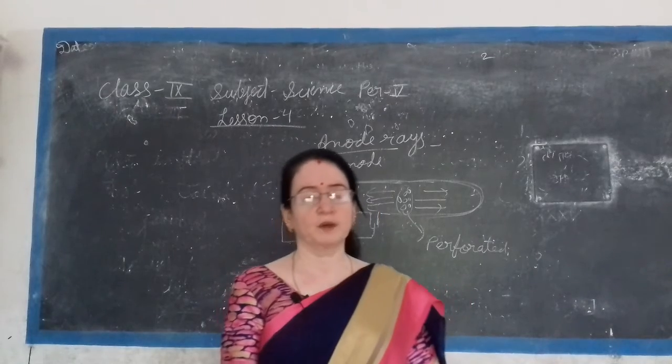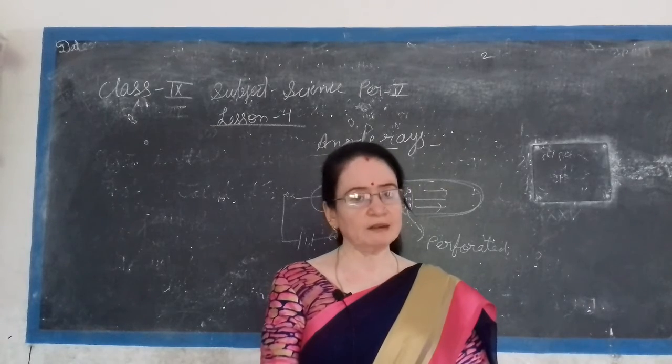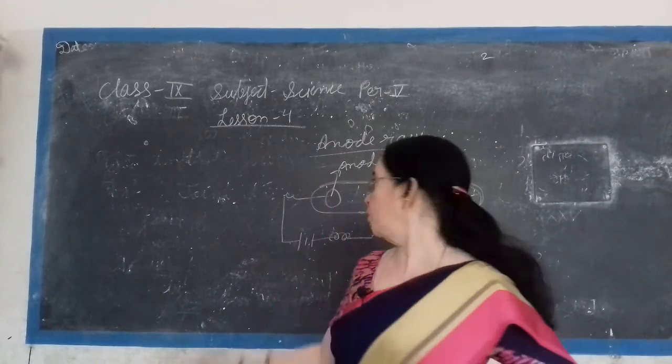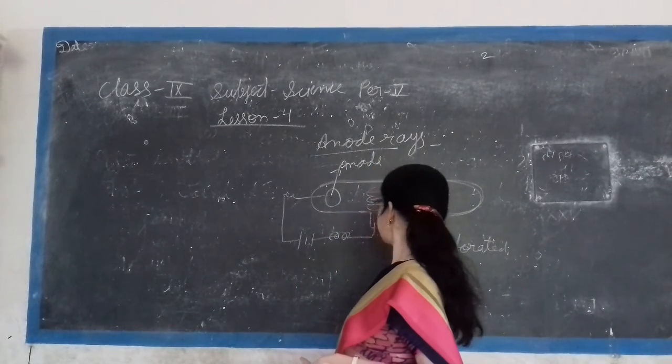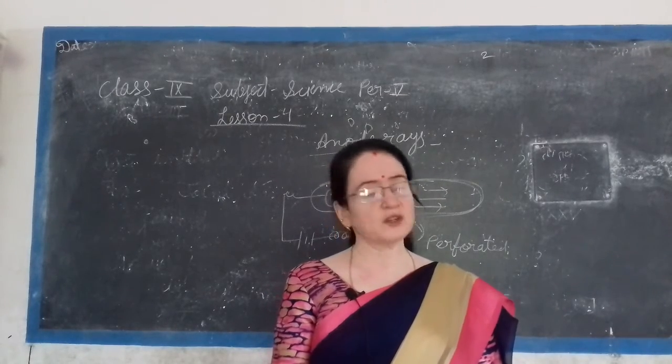The properties of positive rays are as follows: positive rays consist of positively charged particles. The nature of these rays depends on the gas used in the discharge tube. These rays travel in straight lines. These rays get deflected by an electric field and bend toward the negative plate. The deflection of positive rays is in the direction opposite to that shown by cathode rays.